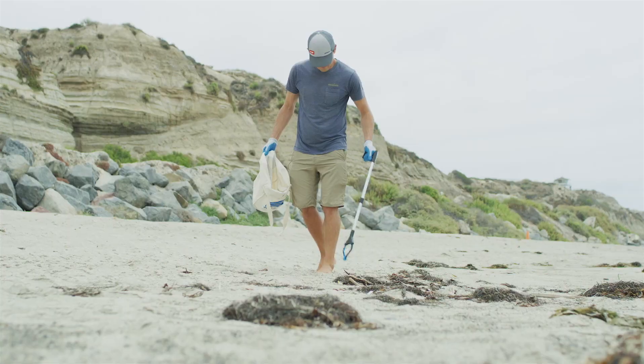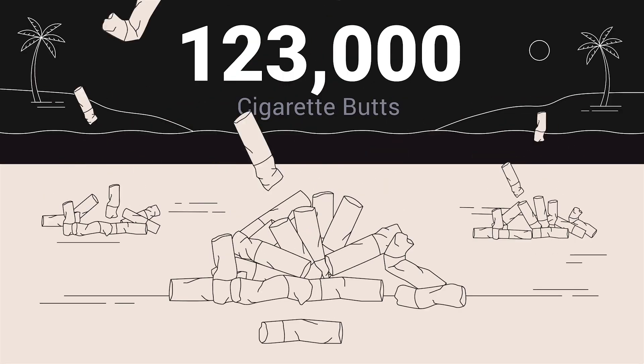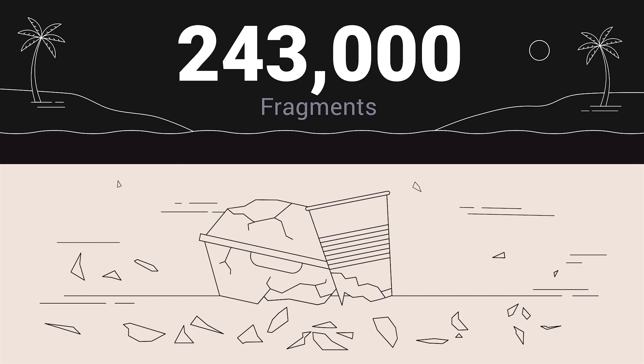Do you know the most common items Surfrider volunteers find during beach cleanups? In 2019, 123,000 cigarette butts were collected, and over 243,000 pieces of small plastic and foam.